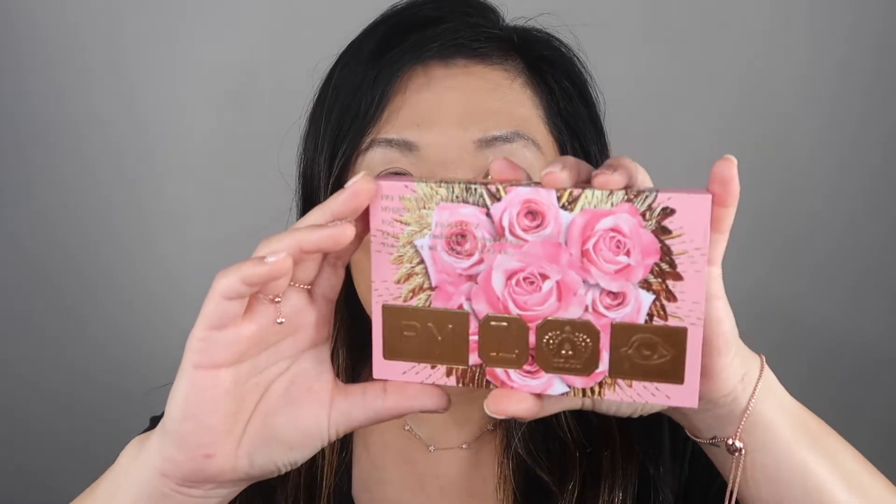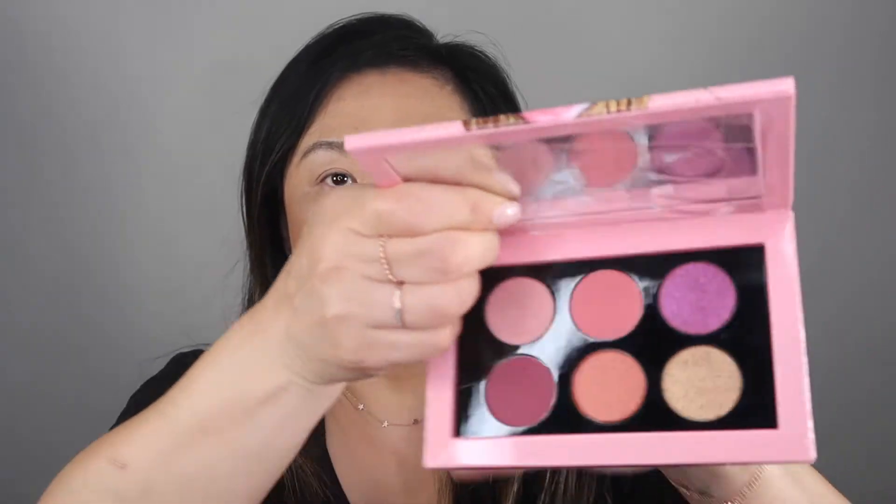For right now I'm going to go over this Mothership Rose Decadence palette. This Rose Decadence palette comes in a gorgeous case with that Pat McGrath Labs gold, and it's beautiful with these roses. It opens like this and it's got the plastic with the names of the shades in there. I'm going to keep that right here by the mirror — and this is what the shades look like.